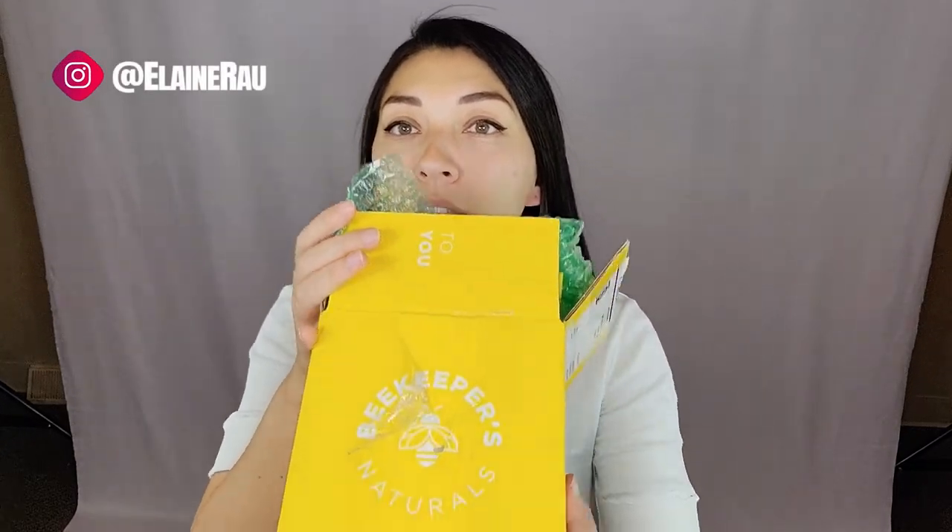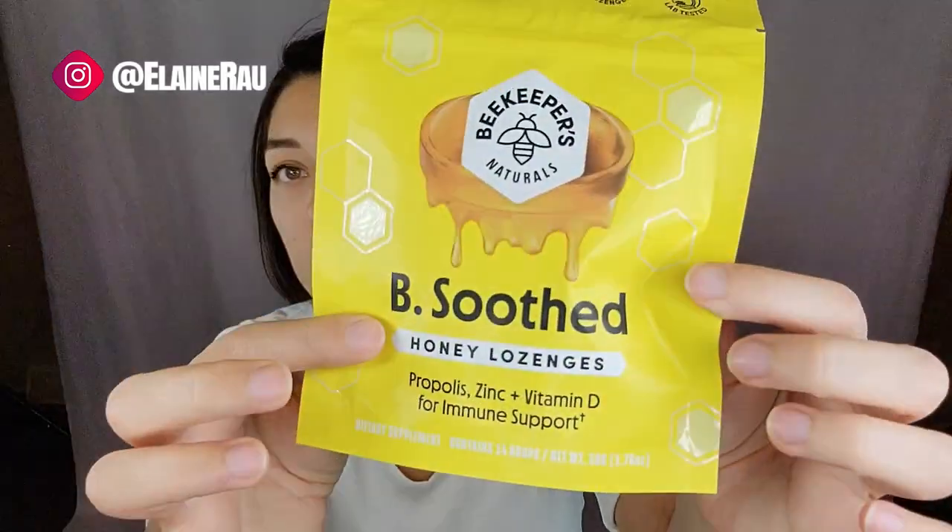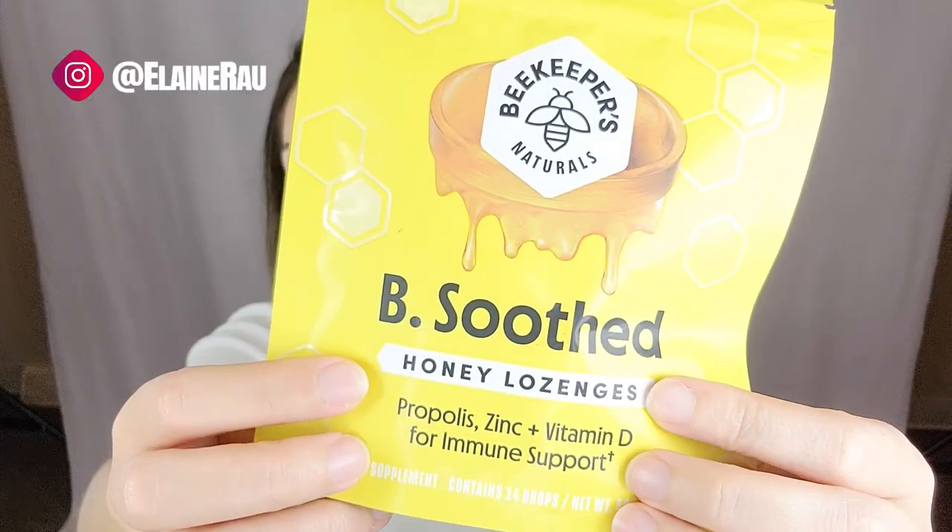Hello and welcome to my channel. My name is Elaine Ra and I do product reviews. Today I've been reviewing this Beekeeper Naturals honey, but the first thing we have here is their Bee Soothed Honey Lozenges.